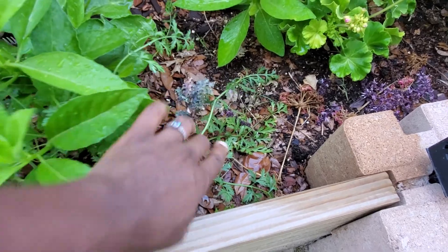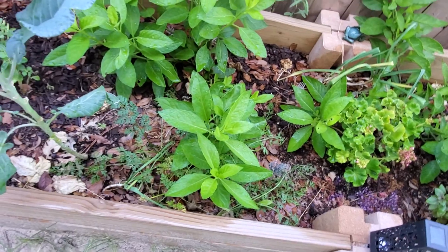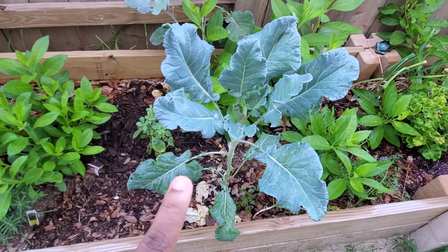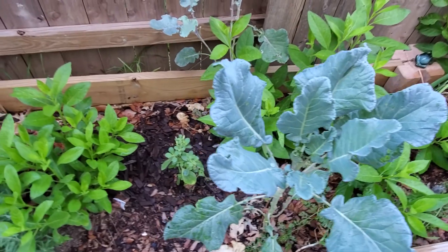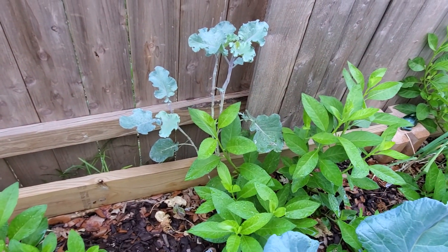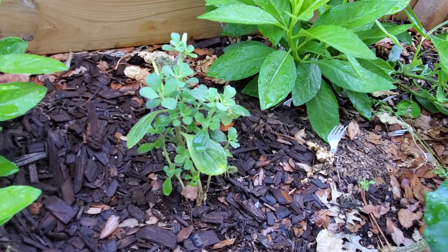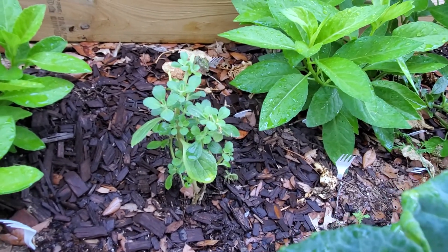I've got peacock broccoli here — they don't seem to be doing much and they've been there a long time, so they're just still alive. Maybe in the fall they'll do something. This should be purple sprouting broccoli but you guys know my history with that — it may be something totally different. I've got my purple tree collard back there and here is another one of my Cuban oregano. I'm so happy with how happy they look in my garden — thank you Diva Jones.